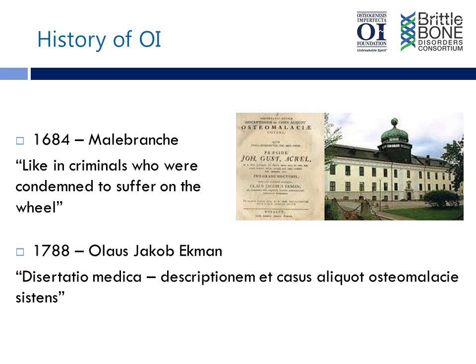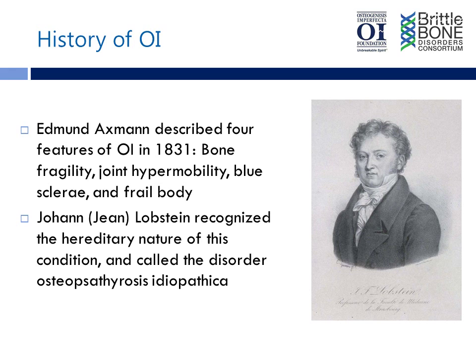An interesting report also from the 19th century was of a person by the name of Edmund Axman, who published the case of himself and his two brothers — all of them had blue sclerae, a tendency to dislocate their joints, and an excess of fractures. He appears to have had osteogenesis imperfecta, probably type 1, though that's unknown at this point. He was from Bavaria.